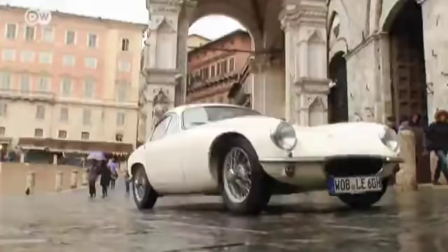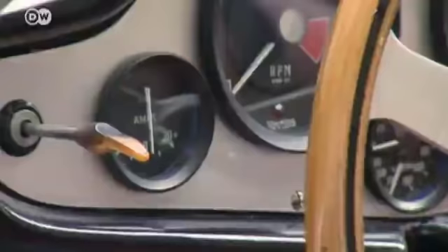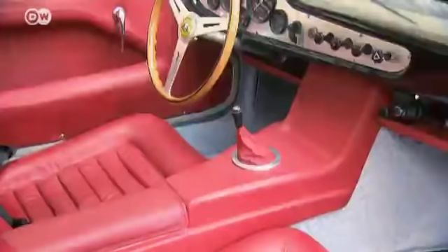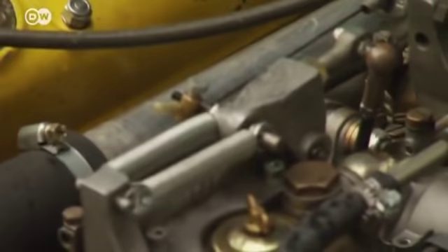Even without the benefit of a wind tunnel test or computer simulations, Lotus designer Peter Kerwin-Taylor and aerodynamic specialist Frank Costin created a shape with less drag than almost anything that had come before it. Form and function are also in unison in the interior: low position seating, a short swift-moving gear shift, and a wide variety of instruments let you know exactly what's happening with the 1.2-liter Coventry Climax four-cylinder under the hood.